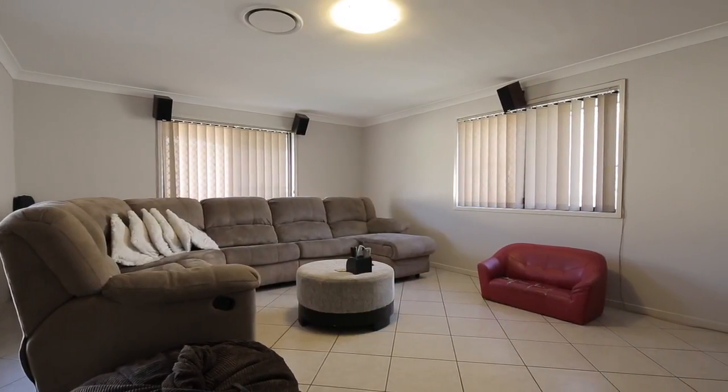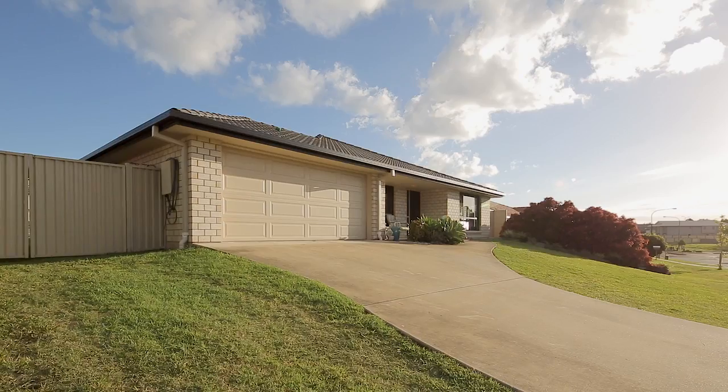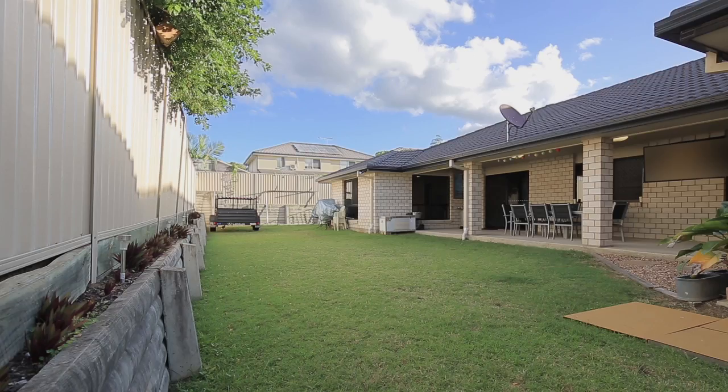Situated on a 704 square metre block, there's plenty of room for the entire family and the pets. There's about two and a half metres of side access, so if you've got a boat or a trailer, the home is perfect for that.